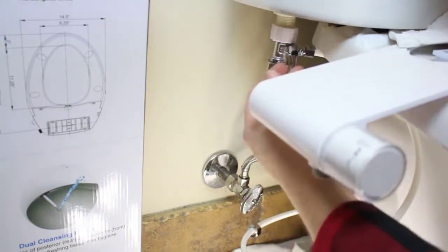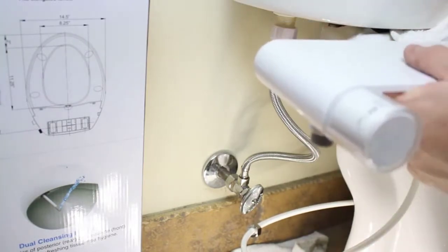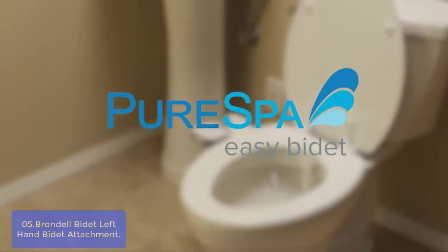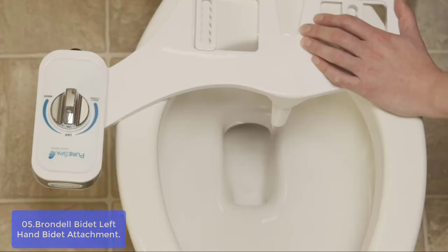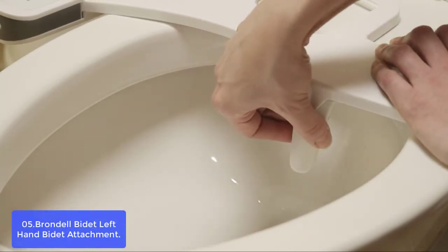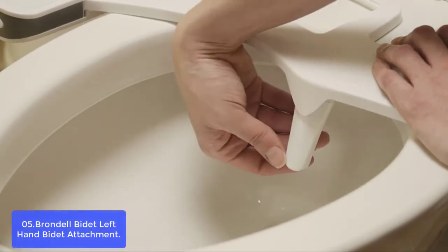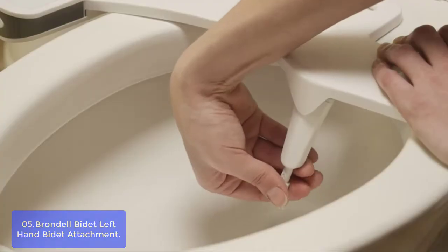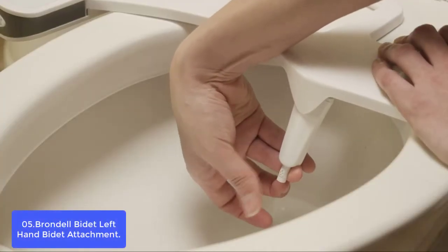List number 5: Brondel South Spa Left Hand Bidet Attachment. Brondel's South Spa is the ultimate bidet attachment that has all the features you need without being complicated. The South Spa has a pressure control knob and three spray options. The dial on the back allows you to choose from pressure settings for cleansing, drying, and warming up.